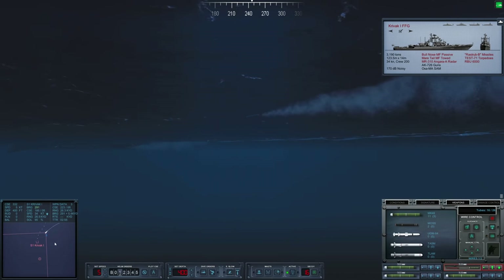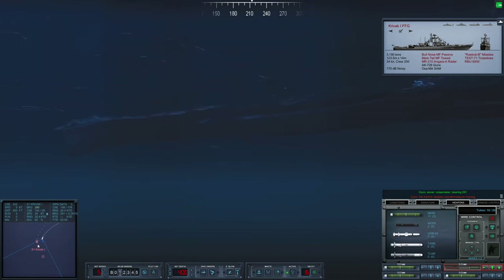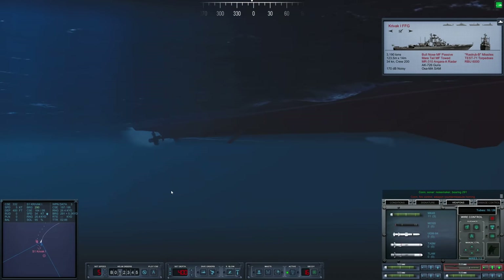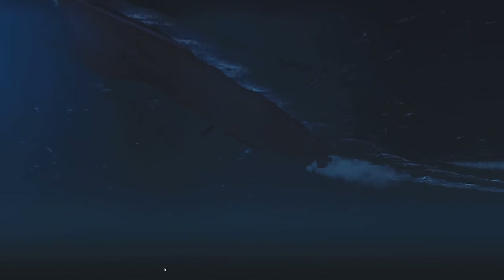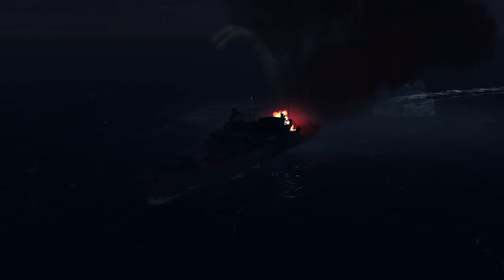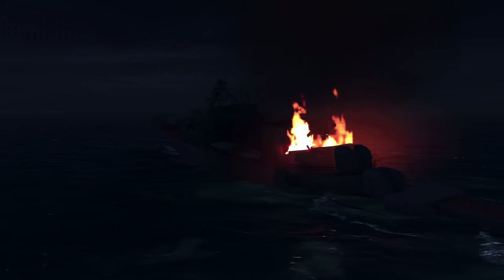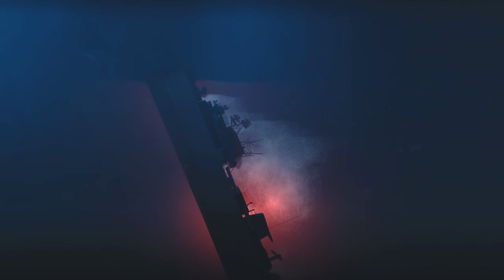That comm from SUBLANT — this torpedo is starting to look really good. There's our Mark 48. Acquired — get her. Looking good. That's one Krivak done. Impact — last bearing 290, contact breaking up.